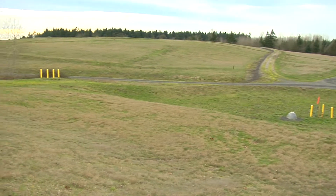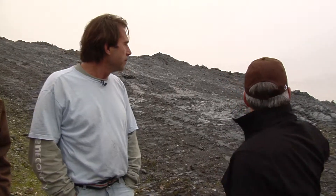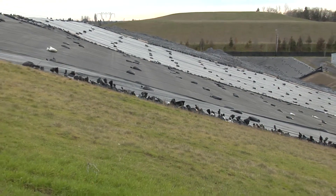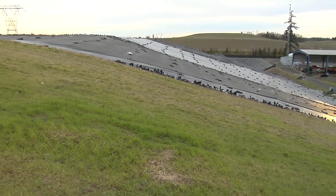This facility's been here since 1986 when they started the waste energy. So you've got 12 years of garbage over there, and then this has been operational since 1998, so we've got another 12 years here.